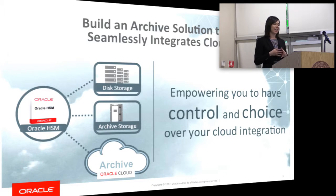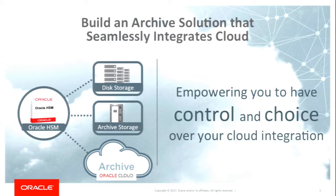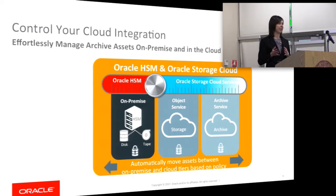At Oracle, we have software that builds an archive integrating with the cloud. It manages your data on-premise, whether it's on disk, tape, or now directly to the cloud, giving you the flexibility to put your data where you need it — whether that's on-premise or a combination of on-prem and in the cloud. You can easily tier up and add additional storage resources as you need to, putting data on the object tier or the archive tier of cloud storage.